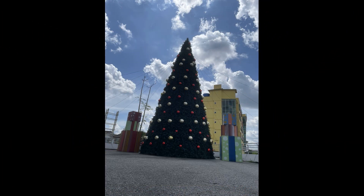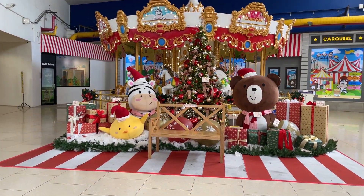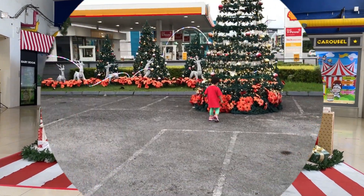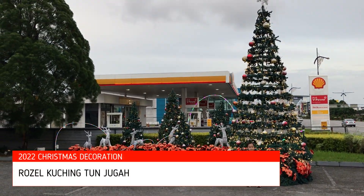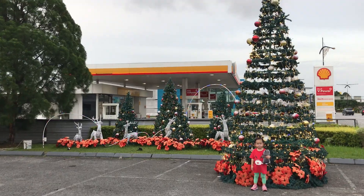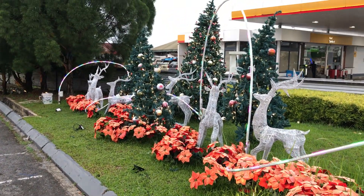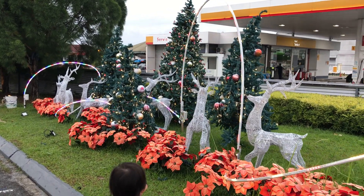This is CT1's outdoor Christmas decoration, and I found it in front of the Dreamtown playground. The outdoor decoration for Rosal Puchington is actually very beautiful at night, but unfortunately I passed by when it was still bright. So yeah, this is their decoration.